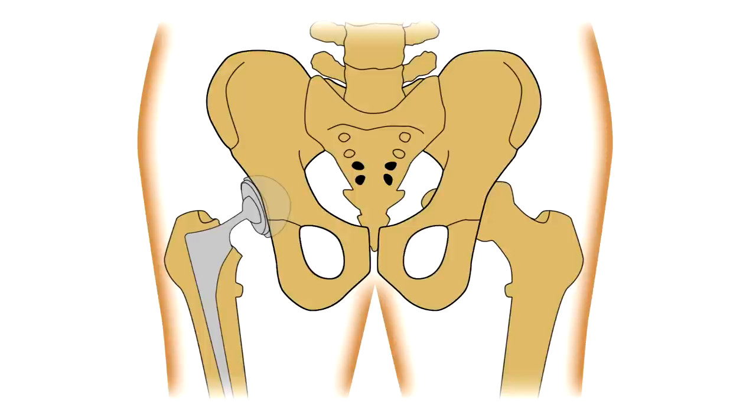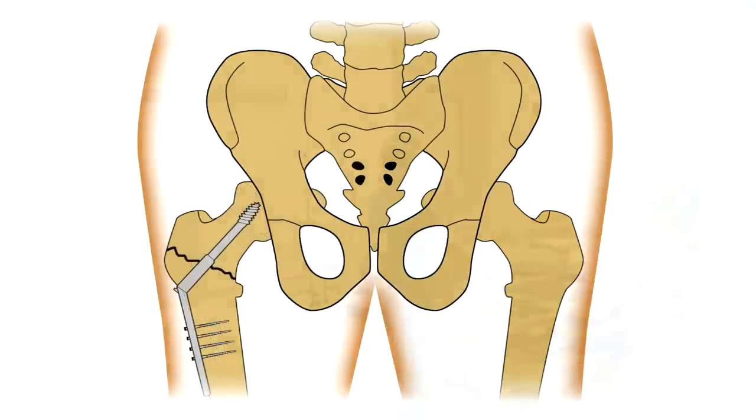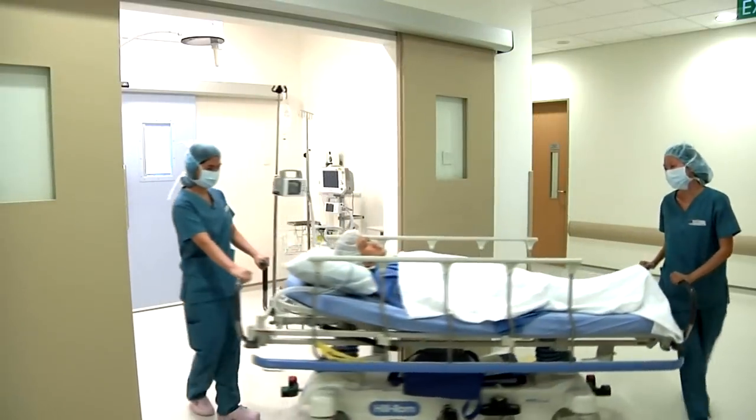Surgery involves a hip replacement or screws to hold the bone together, depending on the fracture and its severity. The operation takes three to four hours.